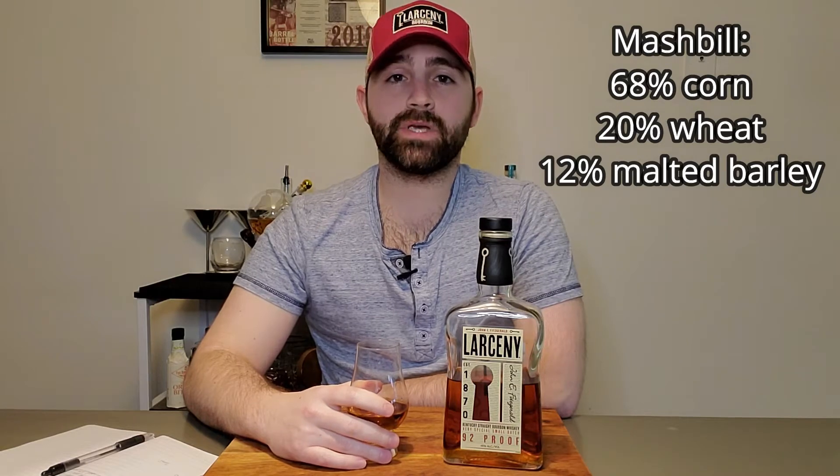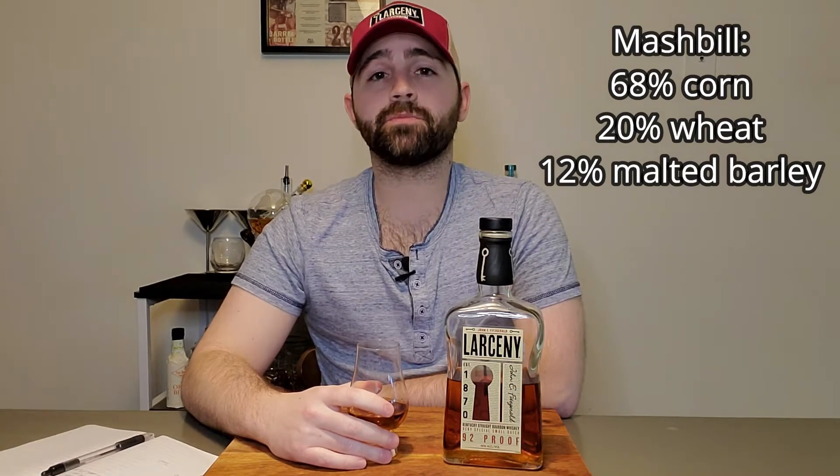The mash bill on this is 68 percent corn, 20 percent wheat, and only 12 percent malted barley. Most bourbons on the market use rye as the second ingredient, which gives a spicy, citrus-forward profile — sometimes mint or eucalyptus notes in high-rye bourbons. Wheat tends to give a sweeter profile: vanilla, caramel, sometimes oak. Wheat bourbons are nicknamed wheaters or sweet wheats.